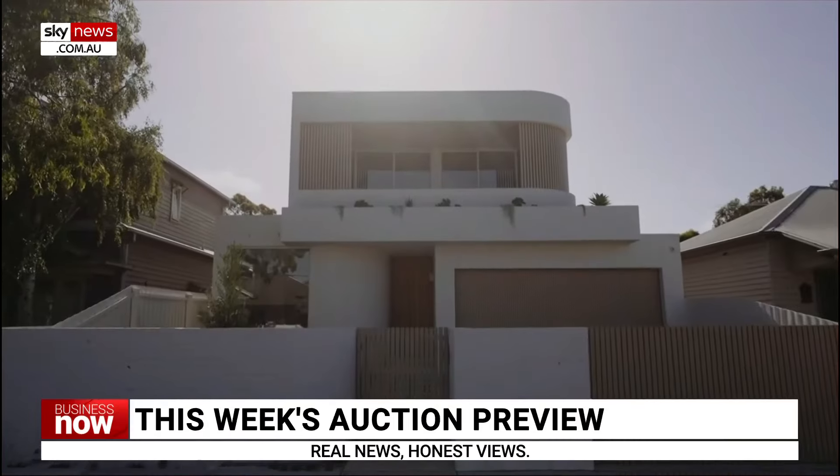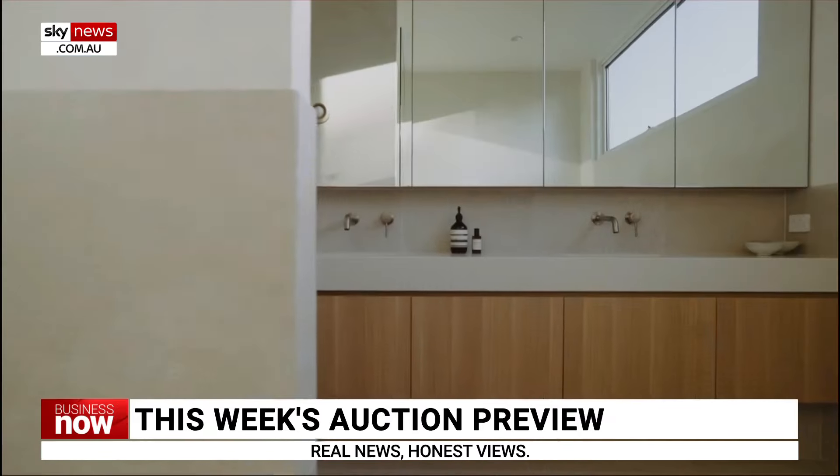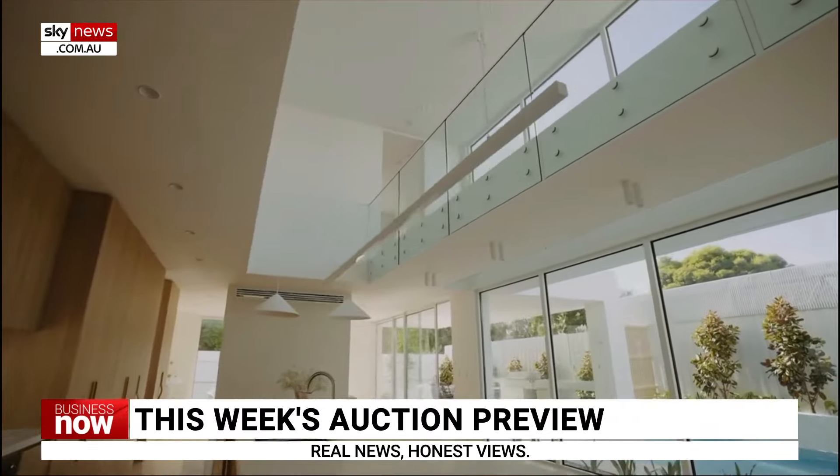In Victoria, the top property is 21 Wakanui Street, Northcote. This sleek, designed four-bedder has three bathrooms and space for three cars. Price guide: about $3.6 million.